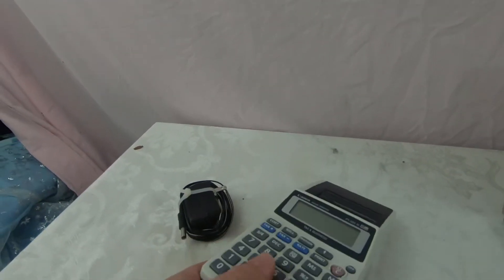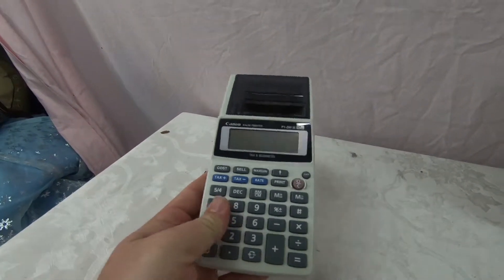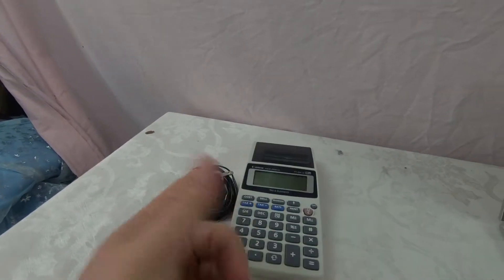I picked up this Palm Canon printer for a quarter at a yard sale — only worth about seven dollars, but for a quarter, can't beat that.